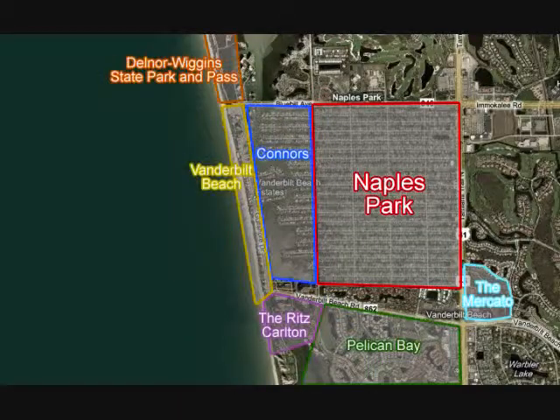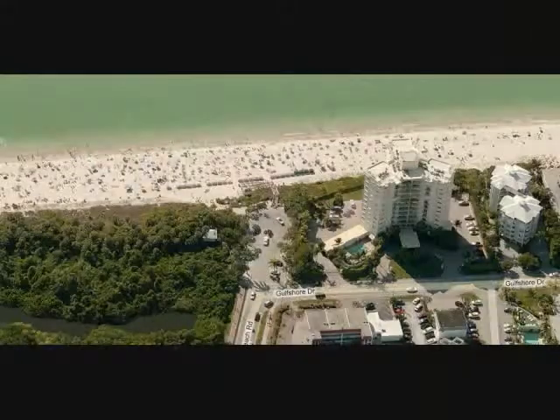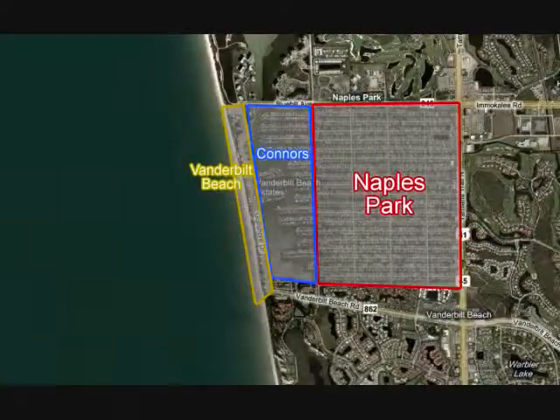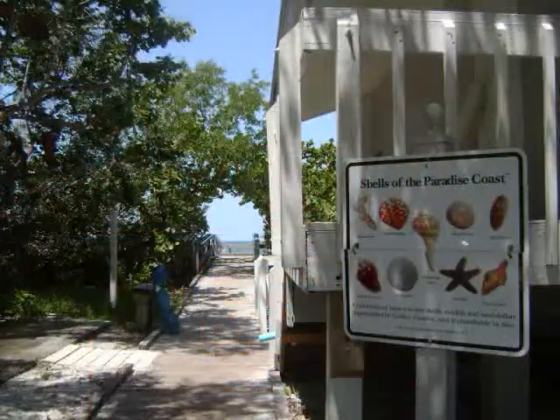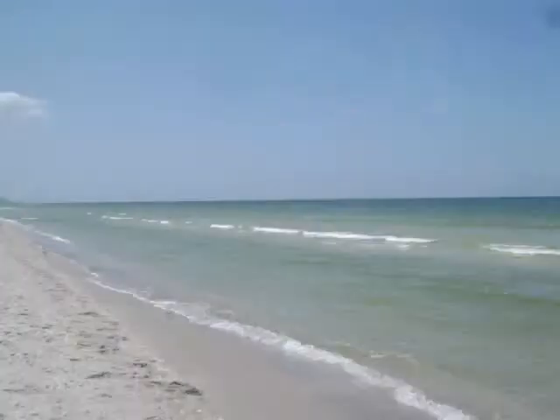Naples Park is close to some notable locations. Vanderbilt Beach is just to the southwest at the end of Vanderbilt Beach Road and is one of the most popular beaches in Naples. The Ritz-Carlton is situated right on Vanderbilt Beach. Delnor-Wiggins State Park is about a mile north and is an attraction for those beachgoers seeking tranquility in nature and less crowded beaches.